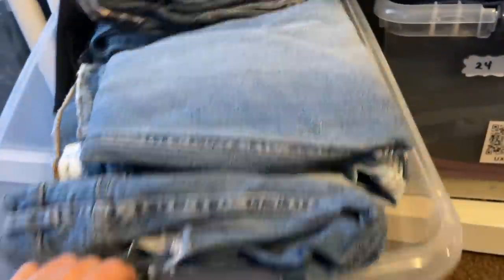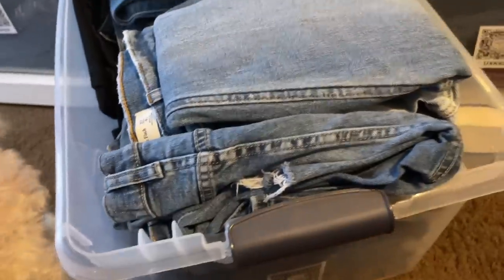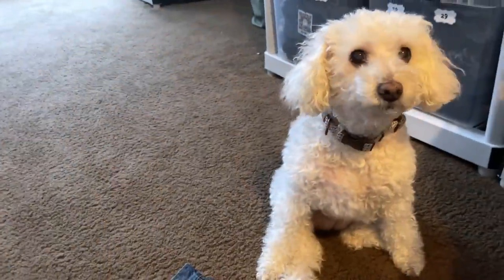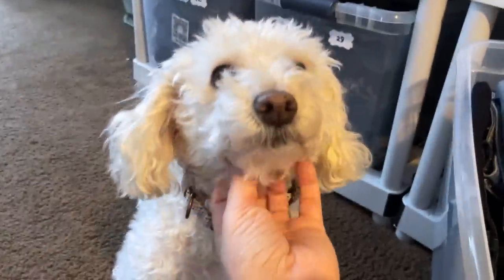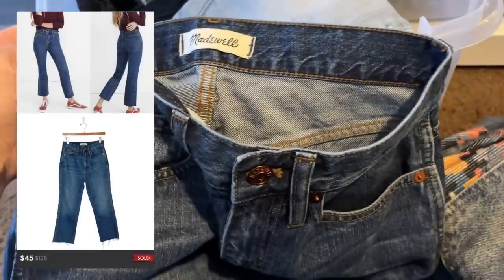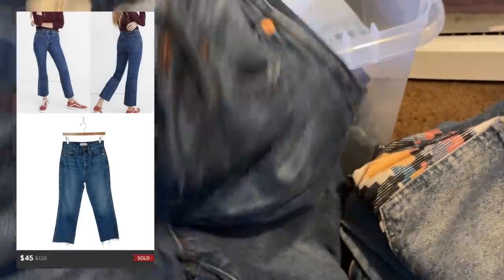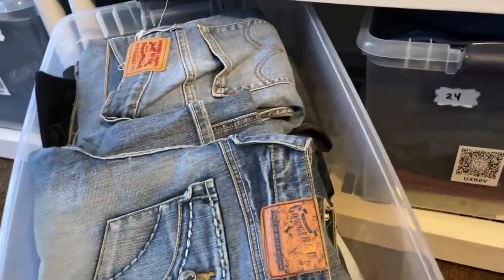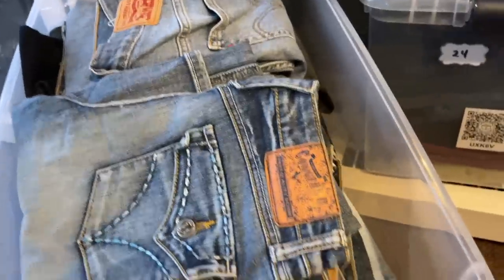I sold the Madewell rigid demi bootcut jeans and needed to look through this whole pile to find them. Here we go — these are the rigid demi boot crop in a size 26. I had these listed around $60 and got a $45 offer. I have so many jeans. I got these cowgirl up jeans at the warehouse sale but I don't think I'll ever buy those again.